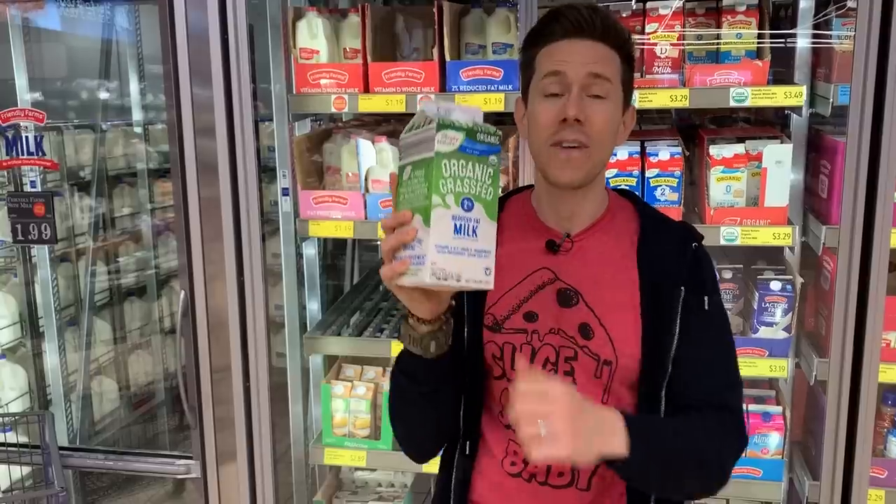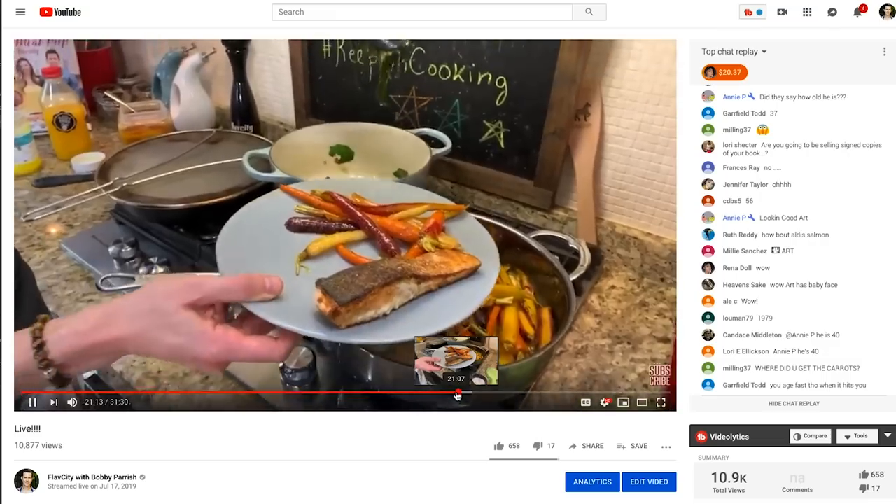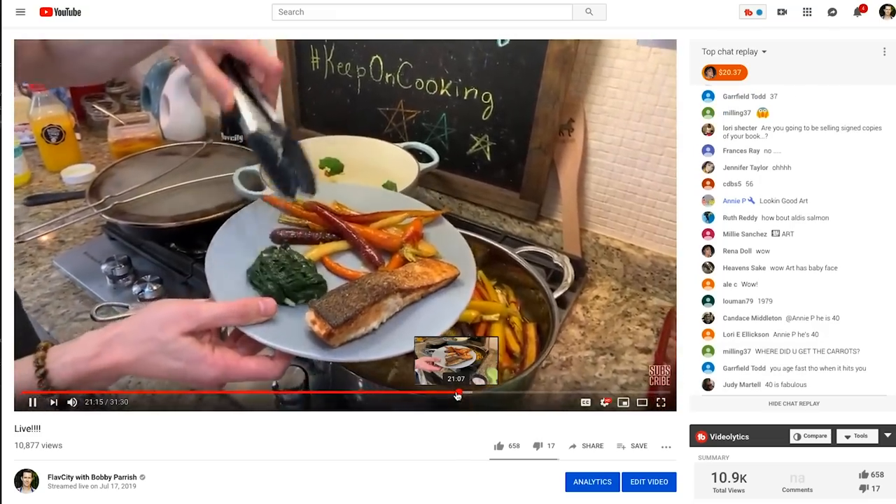We have a ton of information, but before we do, hook me up and subscribe to my channel. Every week we are rocking out three videos — two on the weekend, one during the week. There's a little bell icon right below this video; push that bell and enable all notifications so you get a push as soon as we go live. We're doing live streams during the week every week where we make a recipe from start to finish.